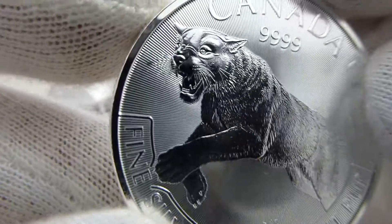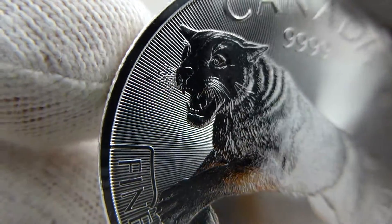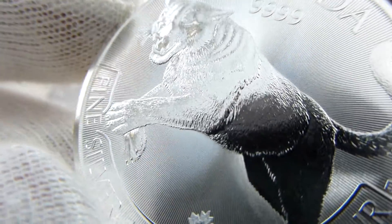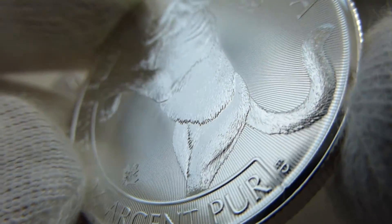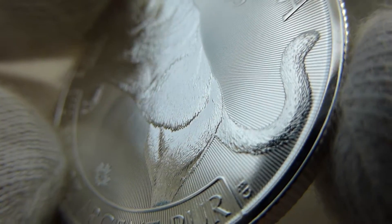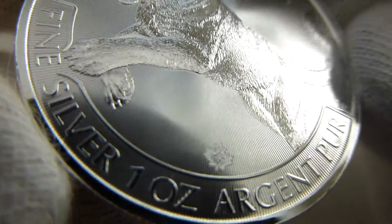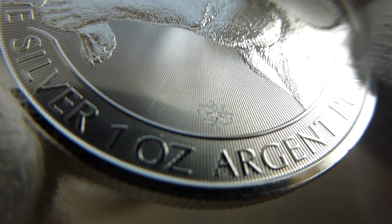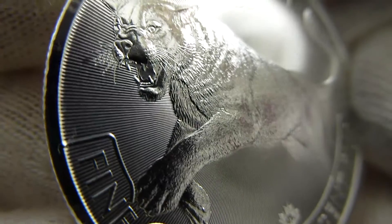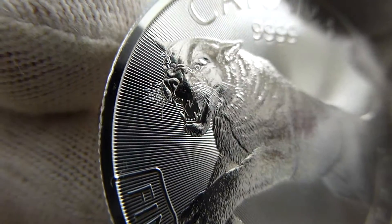This one is the Cougar — very nicely detailed. I wanted one of these when they first came out last year but was just focused on getting some other things, and of course the dreaded Royal Canadian Mint milk spotting issue kept me away. But they released the Lynx this year and I liked it, so I thought I'd go ahead and pick up a Cougar. There's the security feature on that — real good detail in the whiskers and the face of the Cougar.